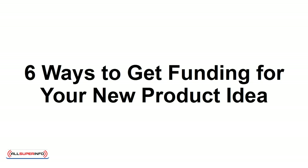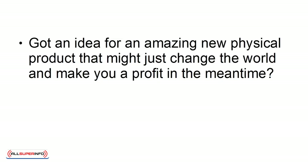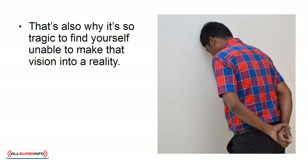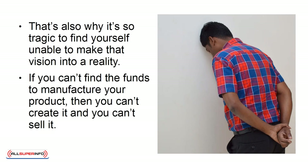6 Ways to Get Funding for Your New Product Idea. Got an idea for an amazing new physical product that might just change the world and make you a profit in the meantime? This is an incredibly exciting position to find yourself in, especially if you truly believe in the idea you have. That's also why it's so tragic to find yourself unable to make that vision into a reality — if you can't find the funds to manufacture your product, then you can't create it and you can't sell it. In this presentation, I'll show you 6 ways to find funding for your idea, so that your good ideas never have to go to waste.